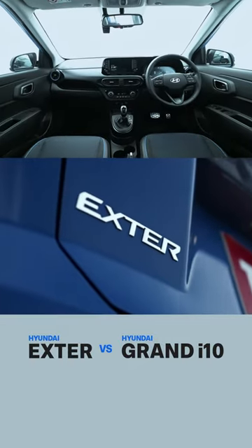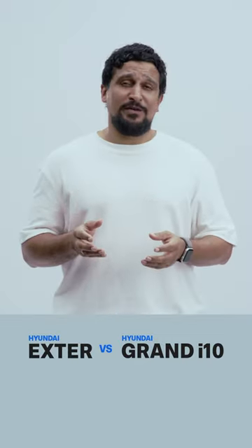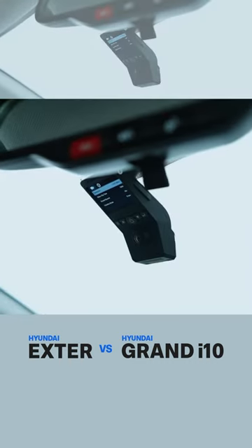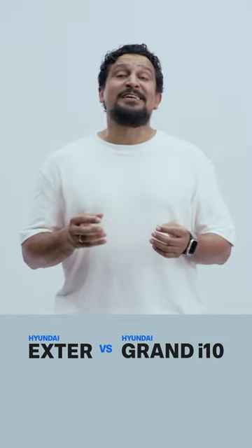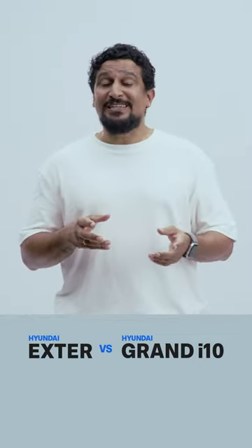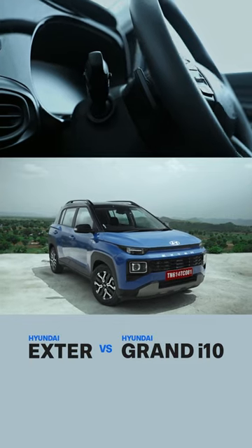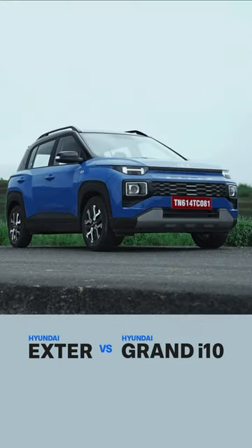Third, it's packing in way more features in the top spec variants. There's a digital dashboard for the driver's instrument cluster, there's a sunroof, and there's a dash cam. But when it comes to the engine, it's shared with the Neos, but the AMT is getting paddle shifters which gives you a greater sense of control and excitement.